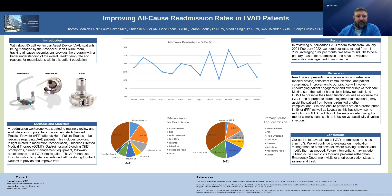Different things that we can implement to help decrease these readmissions include guideline-directed medical therapy, GI bleed prophylaxis, diuretic management, equipment, and close follow-ups if needed.